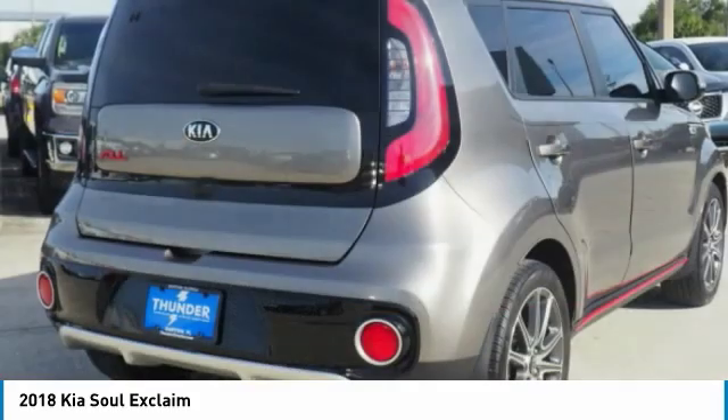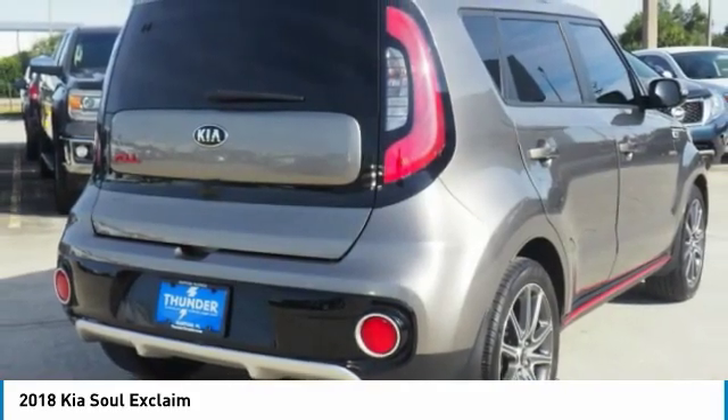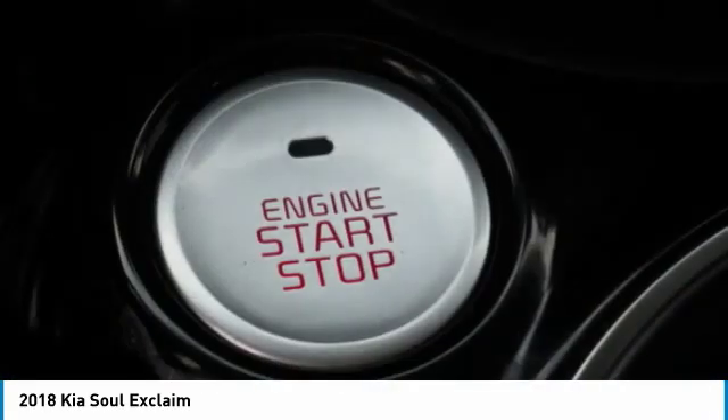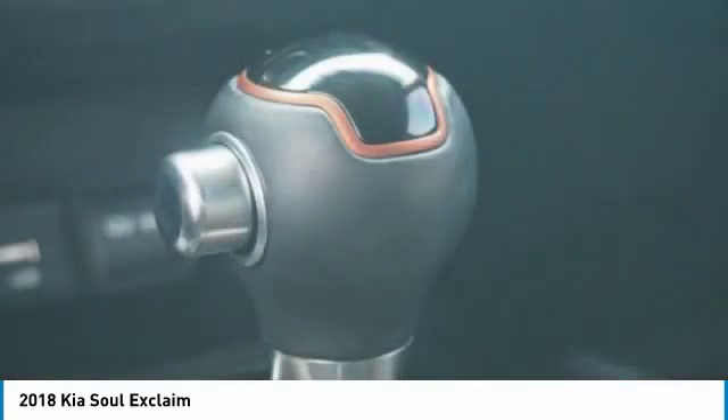Speed control, four-wheel disc brakes, rear window defroster, rear window wiper. Searching for a dependable vehicle that looks great too? You've found it, so stop in today.